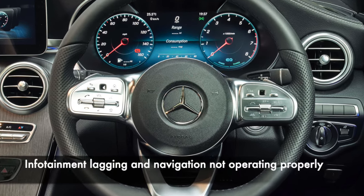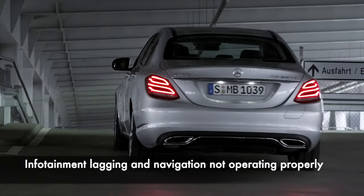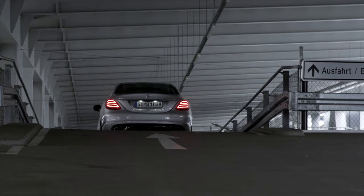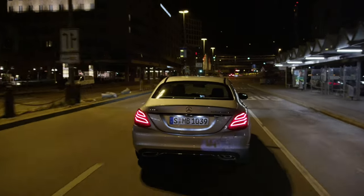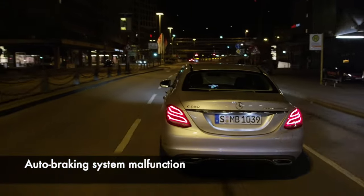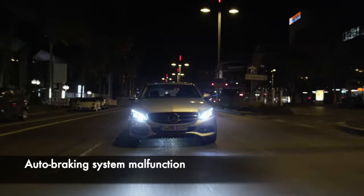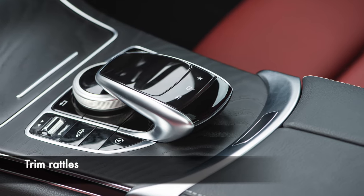Check the infotainment system operates without lagging and that any navigation system will actually route you to your destination. If the system refuses to find the destination, it will likely need a software reboot or update, but rarer issues can require removing the hardware and bench testing it. Auto braking systems are generally good, but there have been reports of faults with sensors causing the brakes to be applied at full-stop effort in construction areas where road signs are removed or reflective signs are used.